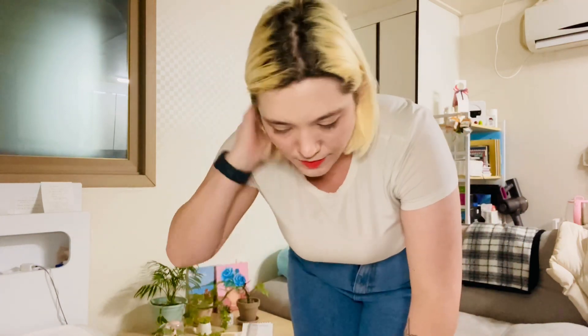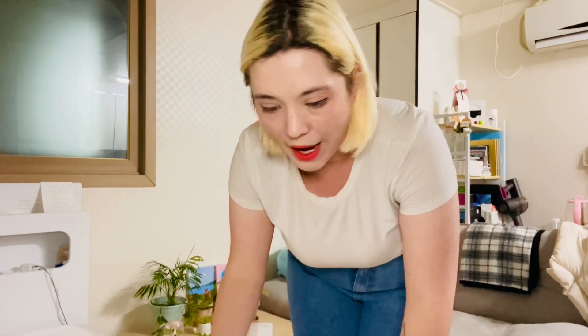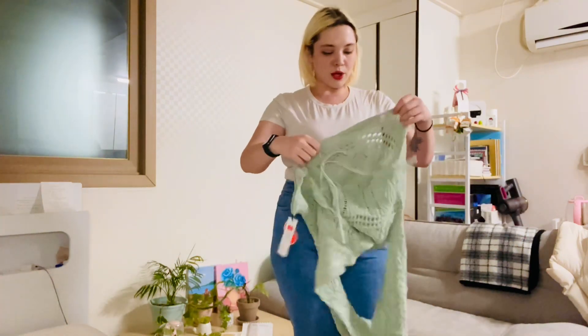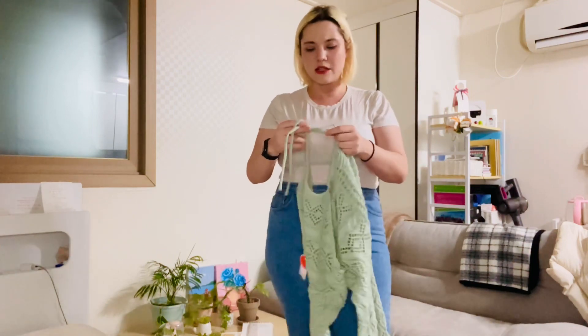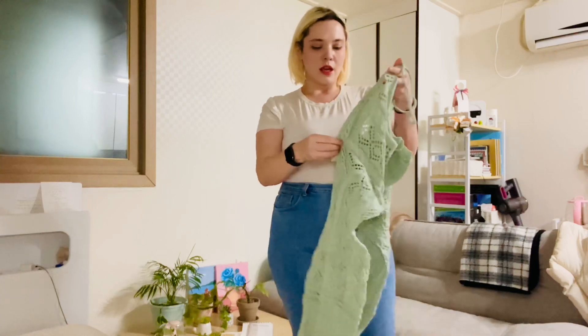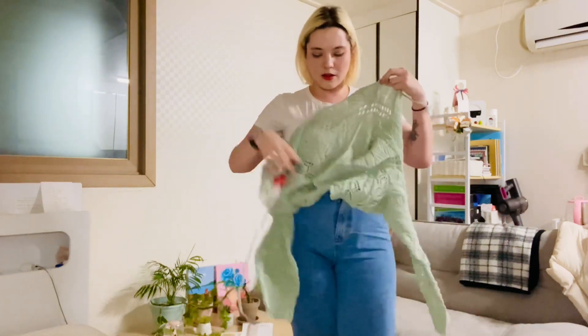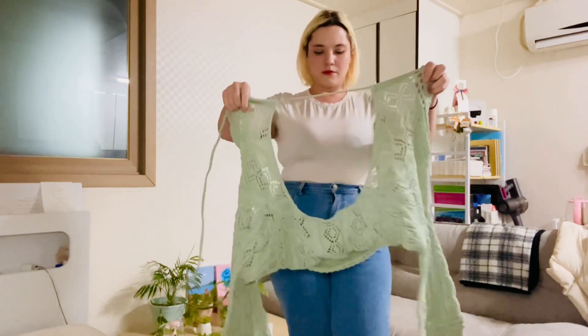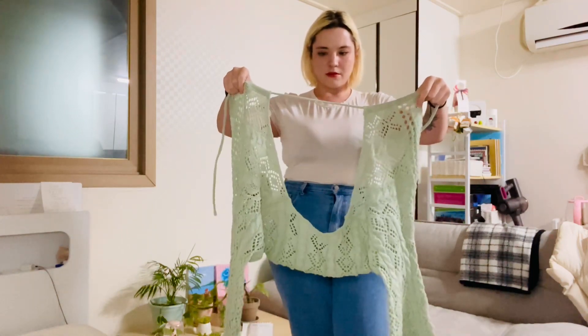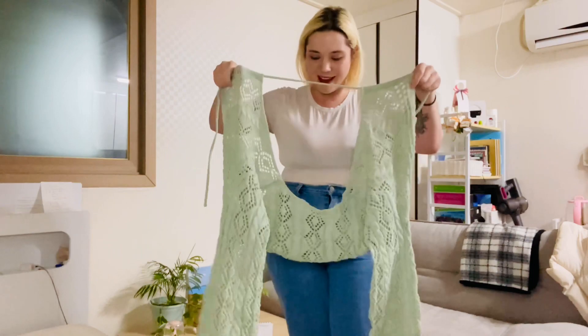So I ordered a couple of pants and a skirt. Through Cider Korea, I ordered pretty much all sizes 88, which I guess would be considered 0XL in Cider sizes.